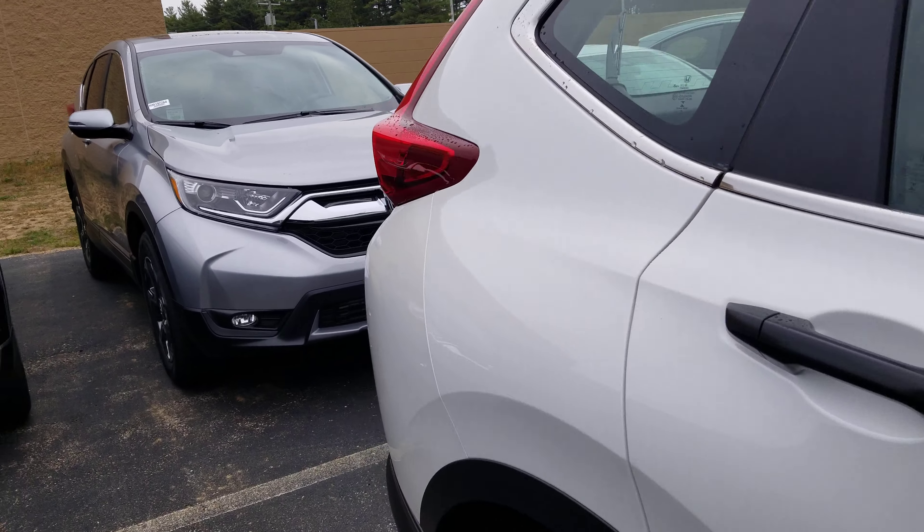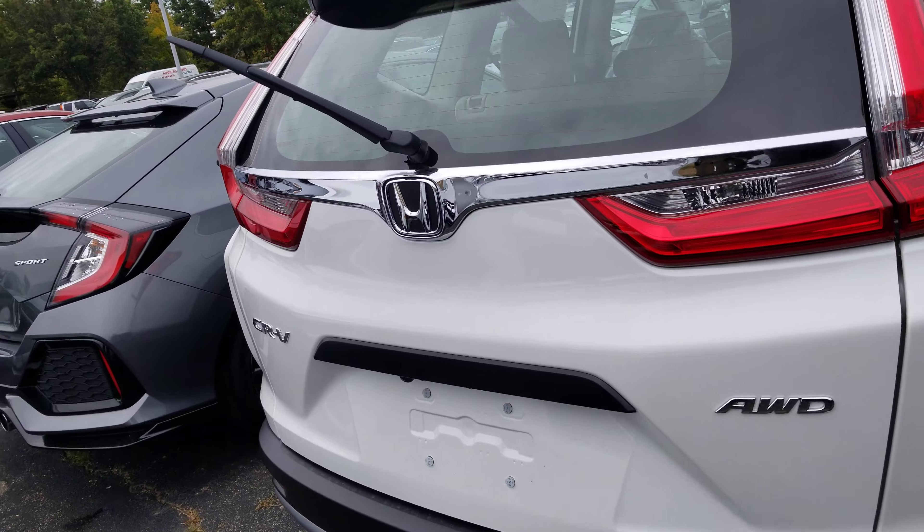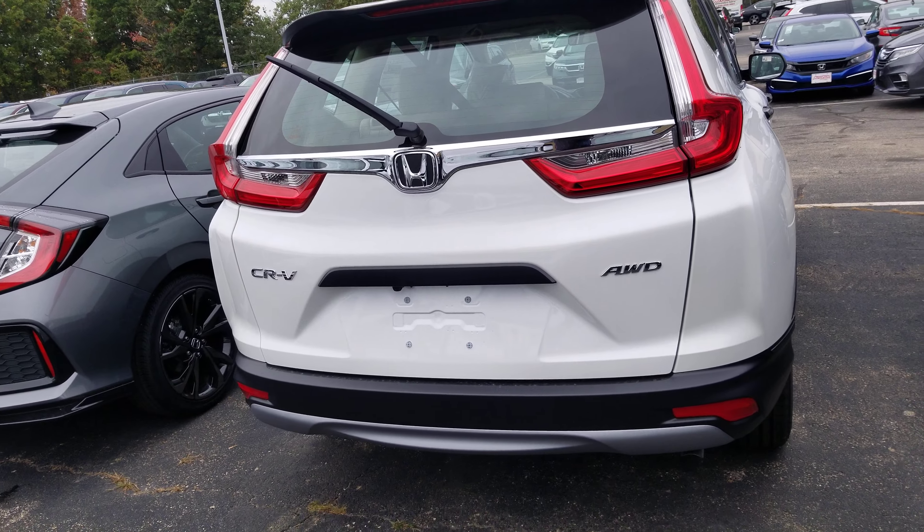Come around to the back here and take a look at it. All come standard with a backup camera.